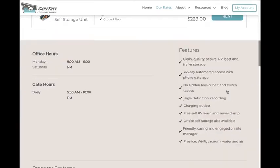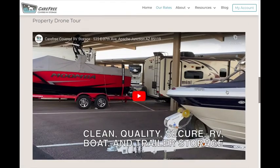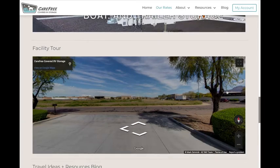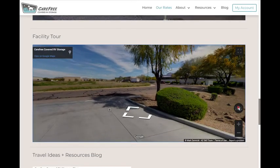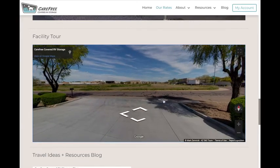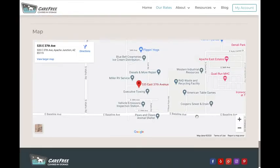Scroll down for a virtual video tour of our sparkling and secure facility, and enjoy a fun interactive 360 degree tour of our property. Further down you'll find a helpful map to show exactly where we're located at 535 East 37th Avenue in Apache Junction, Arizona.